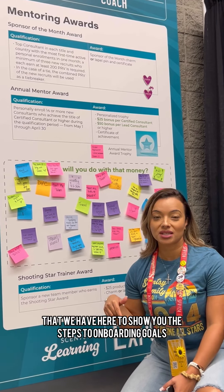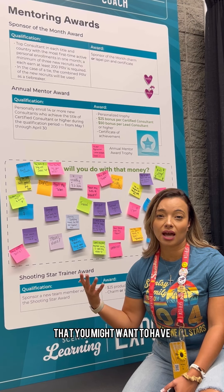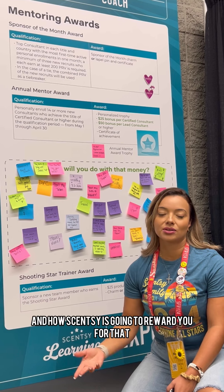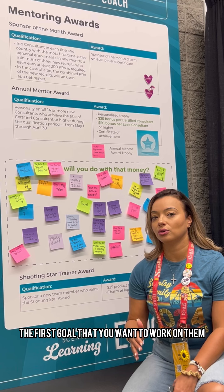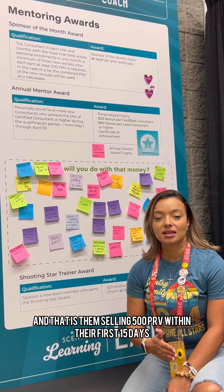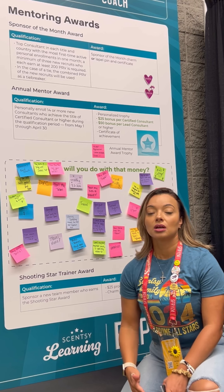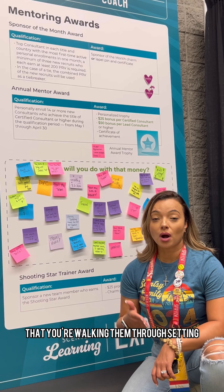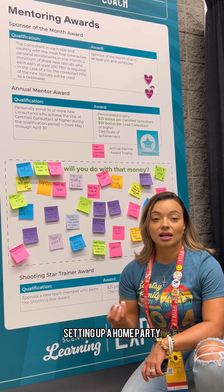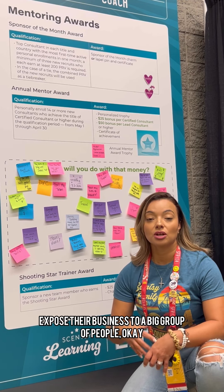I'm going to walk you through some of the boards that we have here to show you the steps to onboarding goals that you might want to have for your new team members, and how Scentsy is going to reward you for that. When you have your first new teammate, the first goal is having them earn the Shooting Star Award — that is them selling 500 PRV within their first 15 days. As soon as they enroll, you want to be having this conversation with them, walking them through setting up their own party link, setting up a home party.